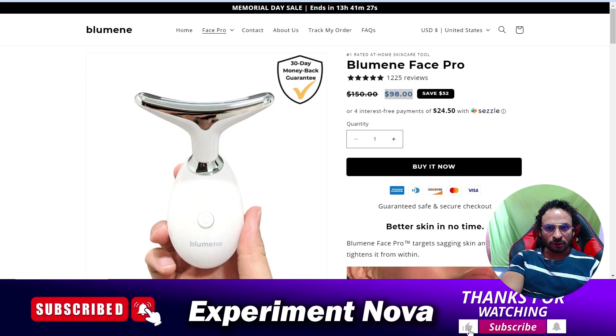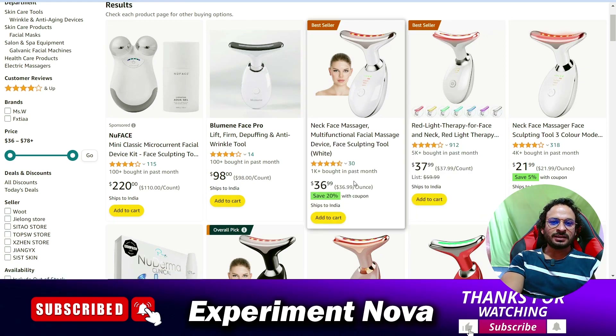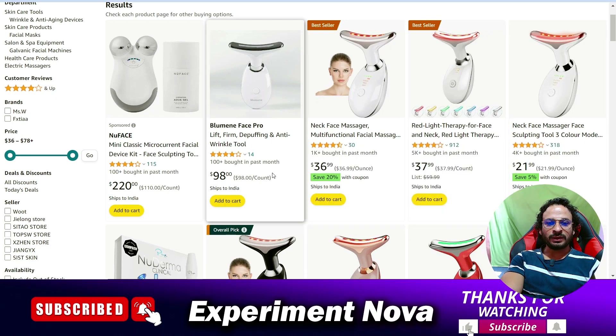If you really want to try these types of products, you can go with Amazon.com. As you can see, the cost of the product on Amazon is $36 to $37, which is really much less, and the rating of the product is really good.